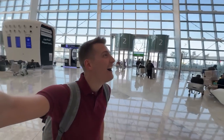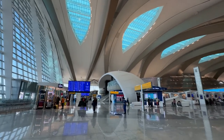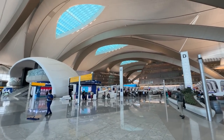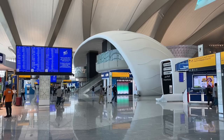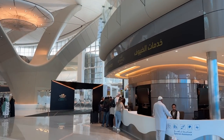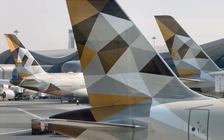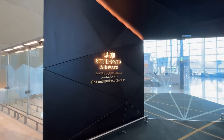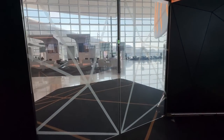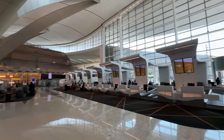This terminal was actually supposed to open years ago but apparently there were some troubles with the roof. I'm just glad it's finally opened and we finally get to enjoy the new airport in the Gulf. I'm sure this will upgrade the Etihad experience to another level — I'm glad they are finally entering their new era.